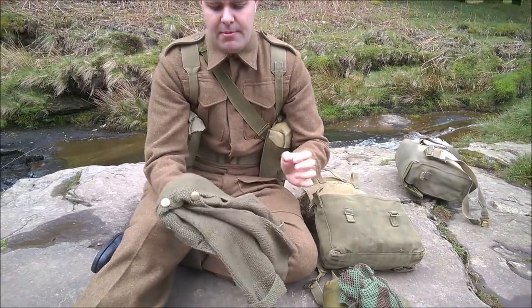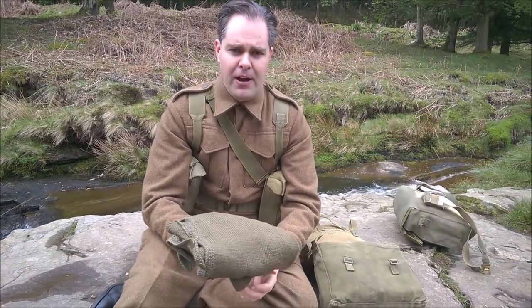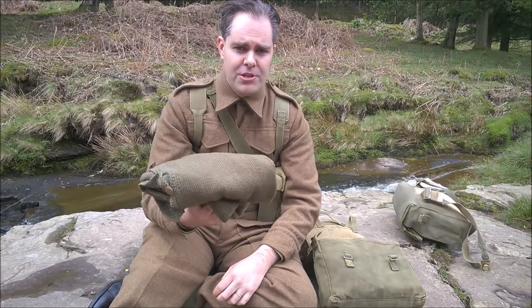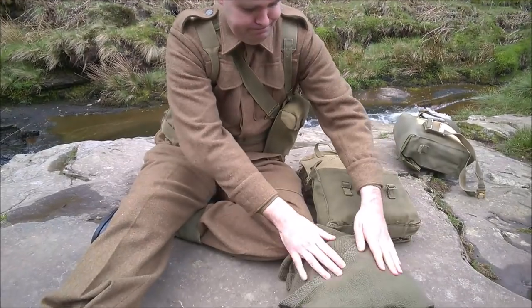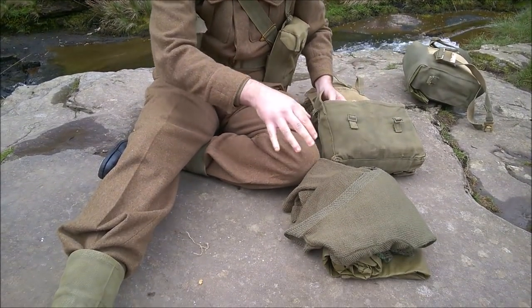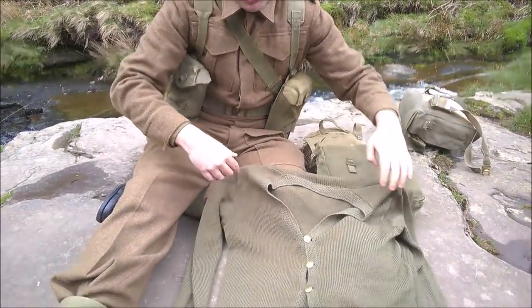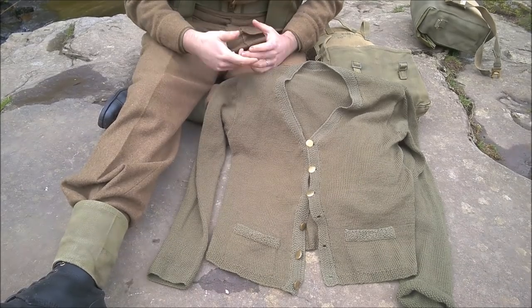Cardigan - I tend to keep my cardigan in my small pack. A lot of guys keep it in their large pack, but a problem I found on the previous trip is sometimes your large pack doesn't reach you. So if you're going to be spending all night outside, you're going to need an additional layer, hence why I keep my cardigan in my small pack. That's my comfort cardigan - the wife made it for me. Simple button front cardigan made from the Comforts pattern in Greenville.